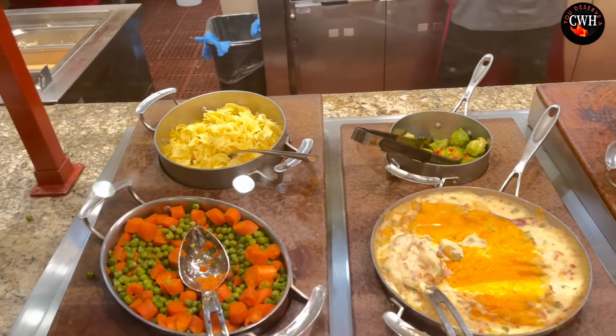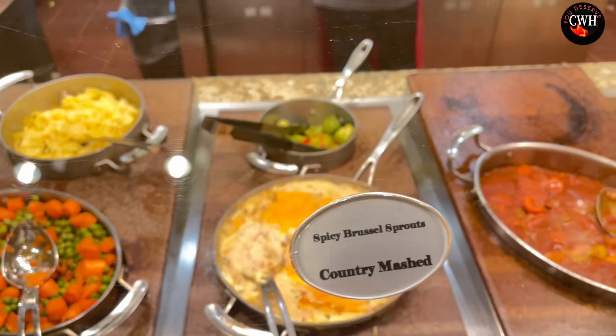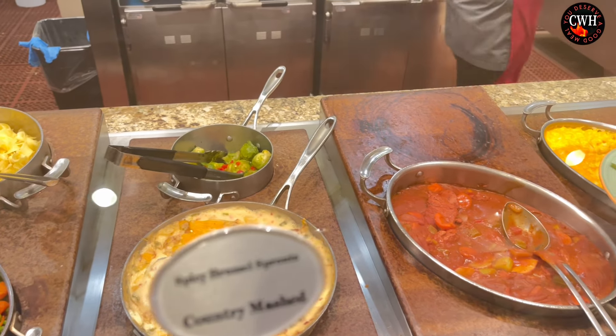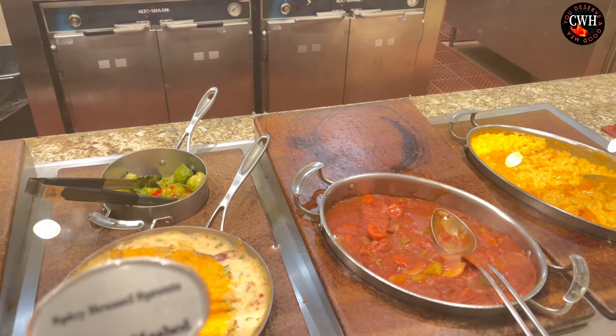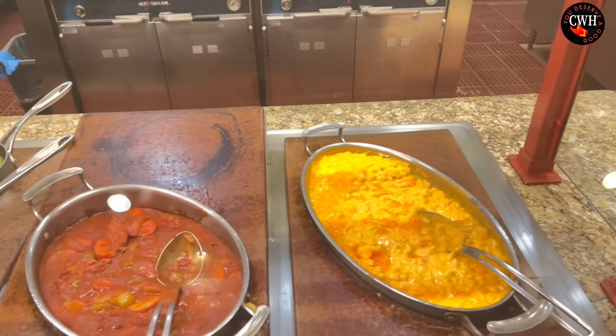Some pasta and vegetables, creamy mashed potatoes, and more pasta here, beef stew, and macaroni and cheese.